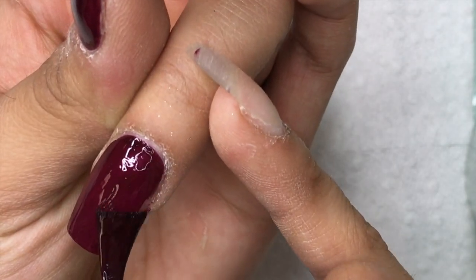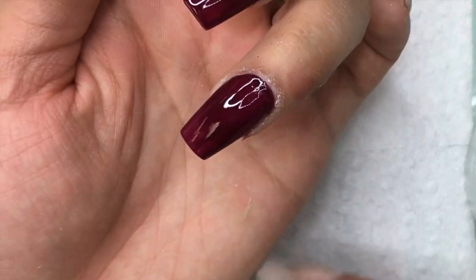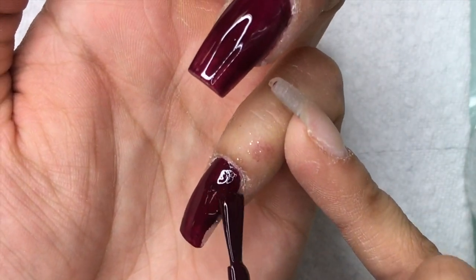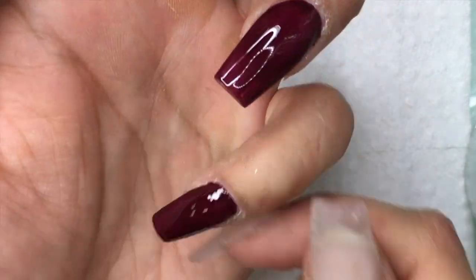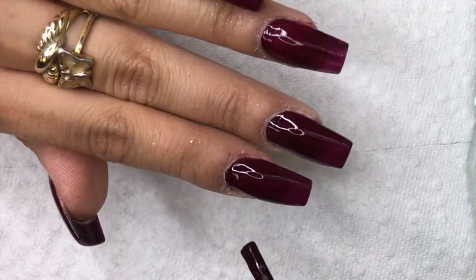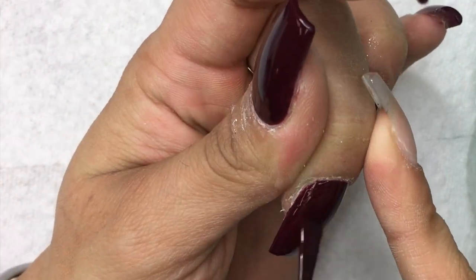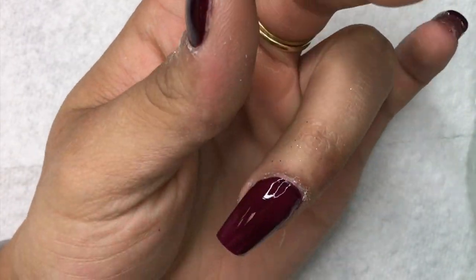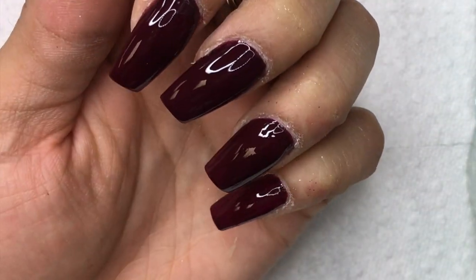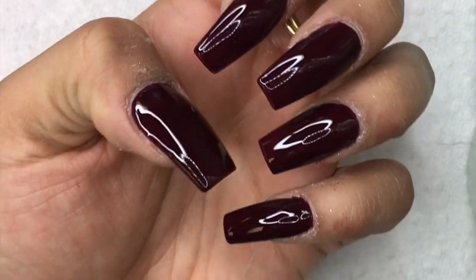I'm trying to get better with my gel polish application and I'm liking the results. I'm trying to just be patient applying it so I don't have to clean around the cuticle as much. After the first coat I went ahead and did another coat — same applies, make sure it's not too thick. With this being so pigmented, it just needs two coats and the result is really nice. I cure it in the LED lamp for 30 seconds.